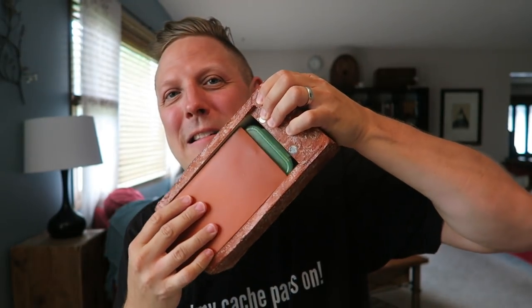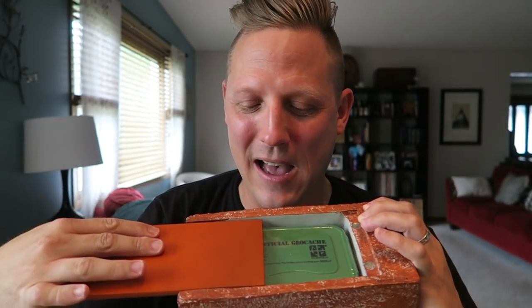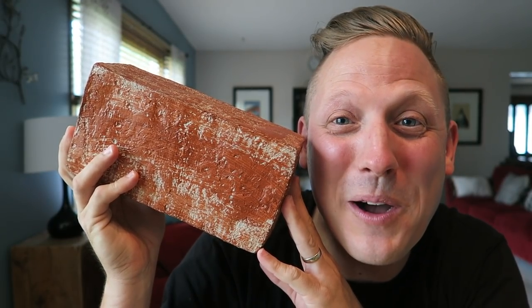The geo challenge of the month is to find a geocache that looks like something else, and I saw this — it's a fake brick. Look at this side — it has magnets right here. This is so cool. It looks like it's made in Germany, of course. What a great cache crate, that was unbelievable.